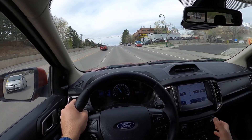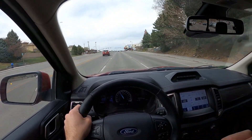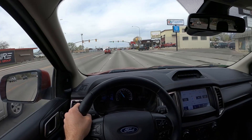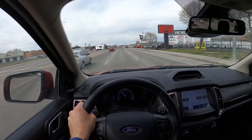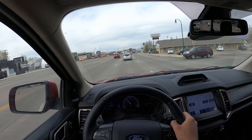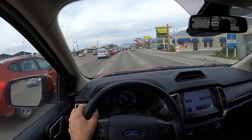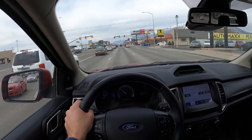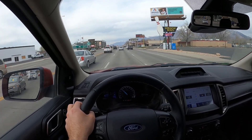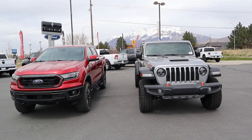From a tire and suspension standpoint it's a toss-up — the Tremor's tires are quieter, but the Gladiator's 33s offer better grip off-road. The Tremor's suspension is more compliant, absorbing bumps without transmitting them to the cabin as much. The Gladiator trades on-road comfort for off-road capability. Bottom line: if you want a weekend off-road toy, go Gladiator Mojave. If you want a more well-rounded, practical daily driver, go Ford Ranger Tremor.